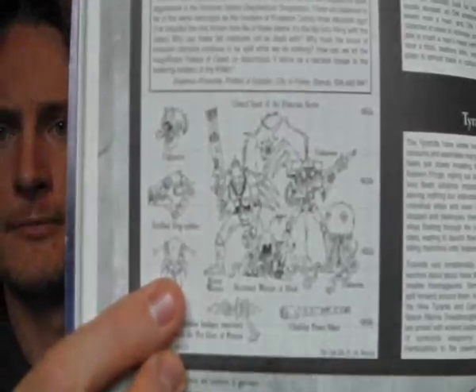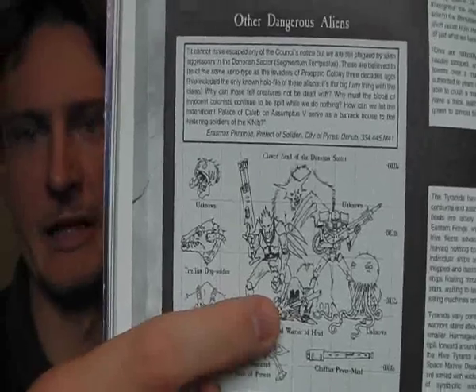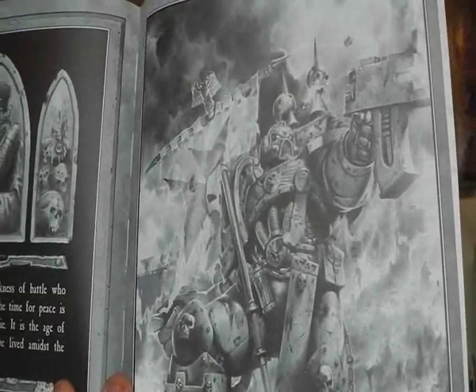At this time there were no Necrons as we know them and no Tau as we know them. There's this 'other dangerous aliens' picture that has become fairly famous because people think they're going to release the Hrud, which are basically space skaven. There's also a quite famous picture of a really big badass Space Marine in the Enemy Within chaos section.